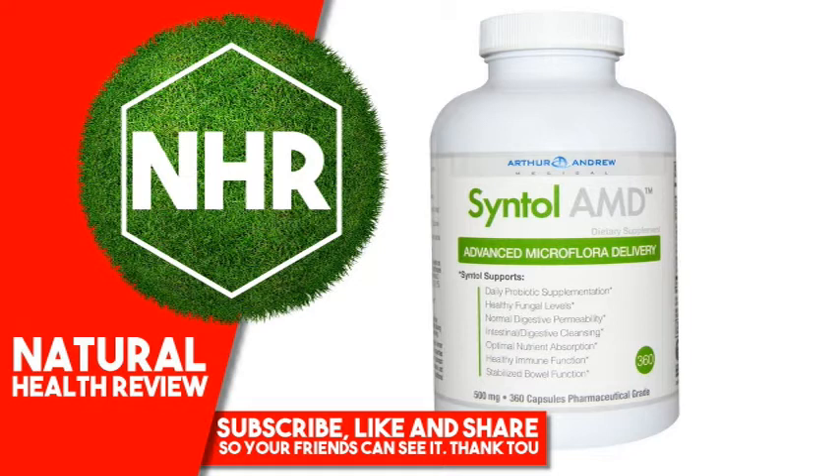Centel supports digestive cleansing, optimal nutrient absorption, healthy immune function, and stabilized bowel function. Centel is a combination of probiotics, prebiotics, and enzymes formulated to cleanse the digestive tract of candida and other unhealthy organisms. Centel uses spore germination technology, a revolutionary process that delivers probiotic spores rather than living bacteria — an extremely dependable means of delivering probiotics in less than ideal conditions.